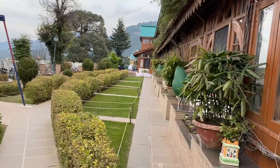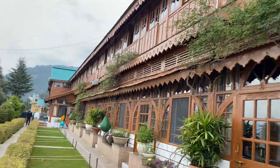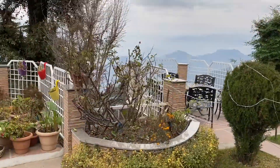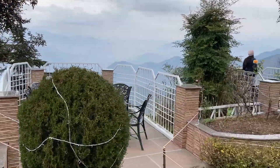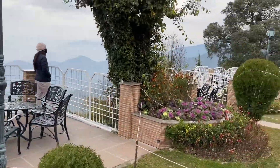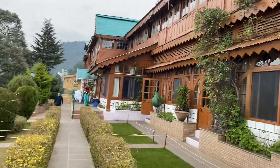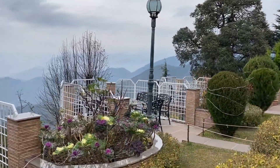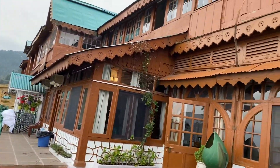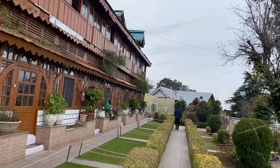This is Grand View Hotel. This is the old wing building of this hotel that we have booked. This is the ground floor view that you can see — very green. And from here we can see the Nowladar mountain range. A bit cloudy day today, but very good view from here. This is the common area where we can sit and have tea and coffee and enjoy a good view of the mountains.